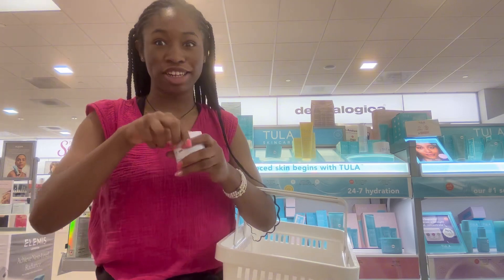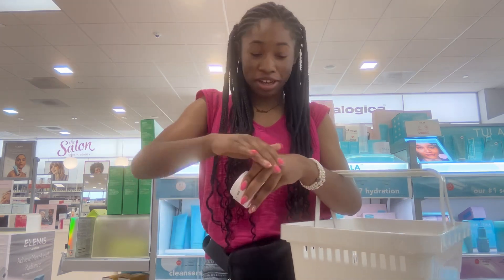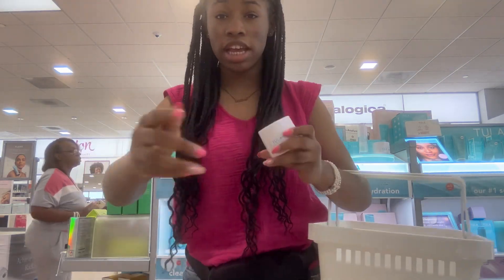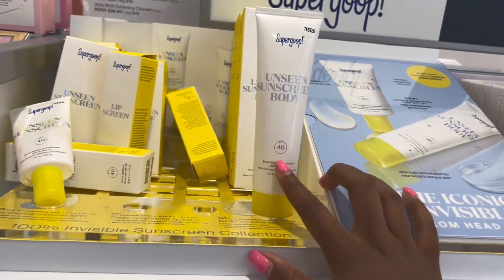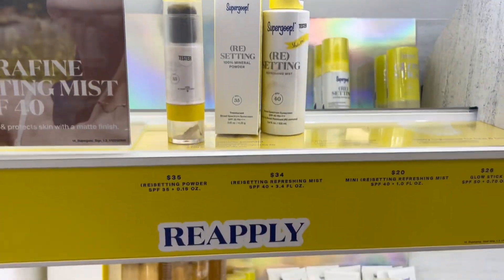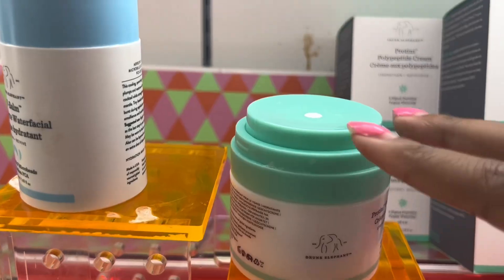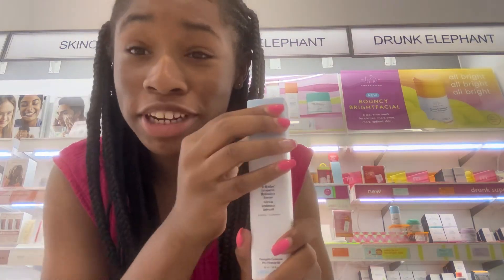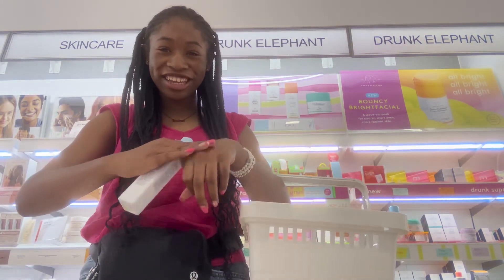I'm gonna try one of their moisturizer testers — oh, it's thick. Pretty good. I would love to get it but let me see the price. Oh my goodness, $58 — maybe another day but not today. More Supergoop over here. I wonder what the difference is in all of these besides the SPF level. Here's the Glow Stick — I know this is popular. I've always wanted to try the Dewy Serum and they finally have a tester. Oh, that is really good — $49, not bad for this brand.